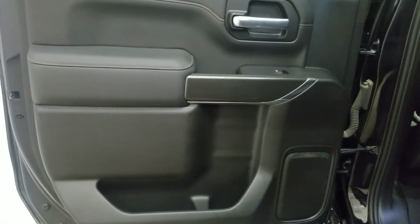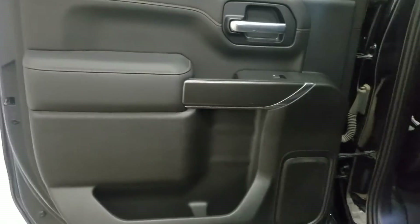Our rear passengers have access to power windows as well as door storage. As we make our way into the back you'll see our lovely bench seating which provides plenty of legroom as well as lots of headspace.